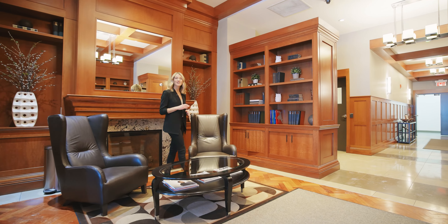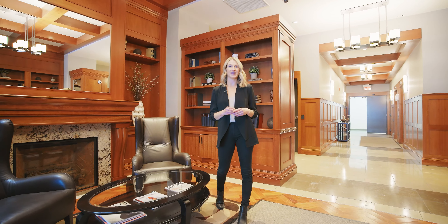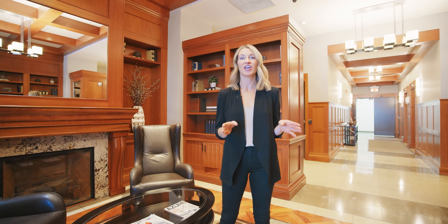This boutique building has only 40 units, making it extremely private and quiet. With its concrete construction and weekday concierge, you'll have the peace of mind knowing that this building is well cared for and well managed.